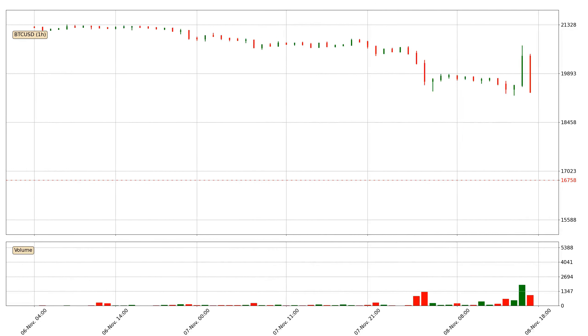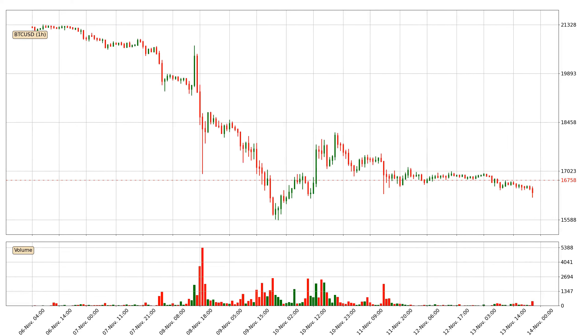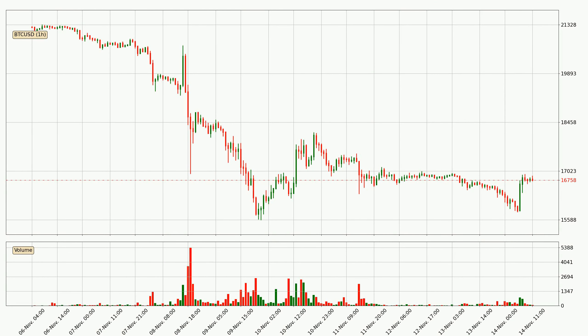Hey fellow crypto enthusiast, welcome to today's quick trend analysis. Let's jump right into it. In today's video you will find out how the price of Bitcoin has changed and what the technical indicators EMA, RSI, Divergence and Stochastic RSI are showing. If you are not familiar with the indicators, check out the explanation videos down below in the description.